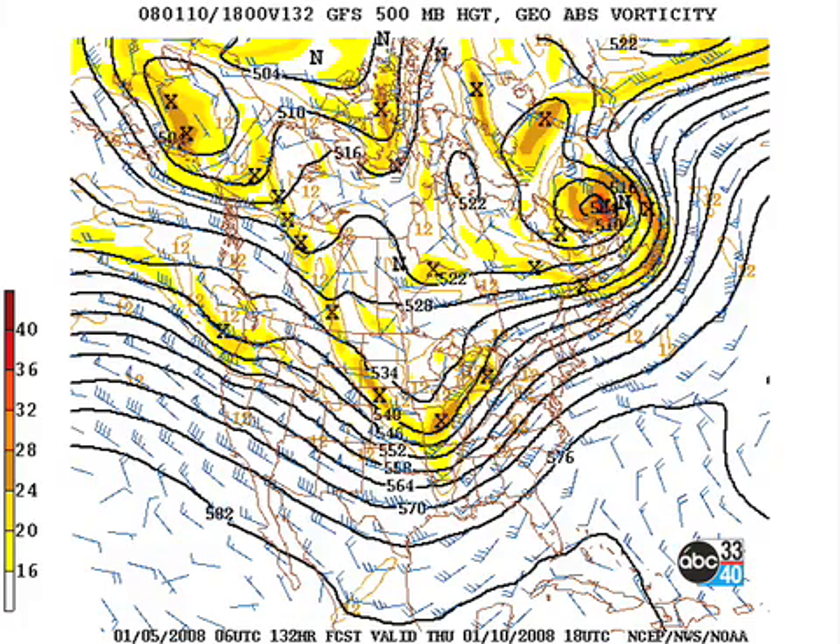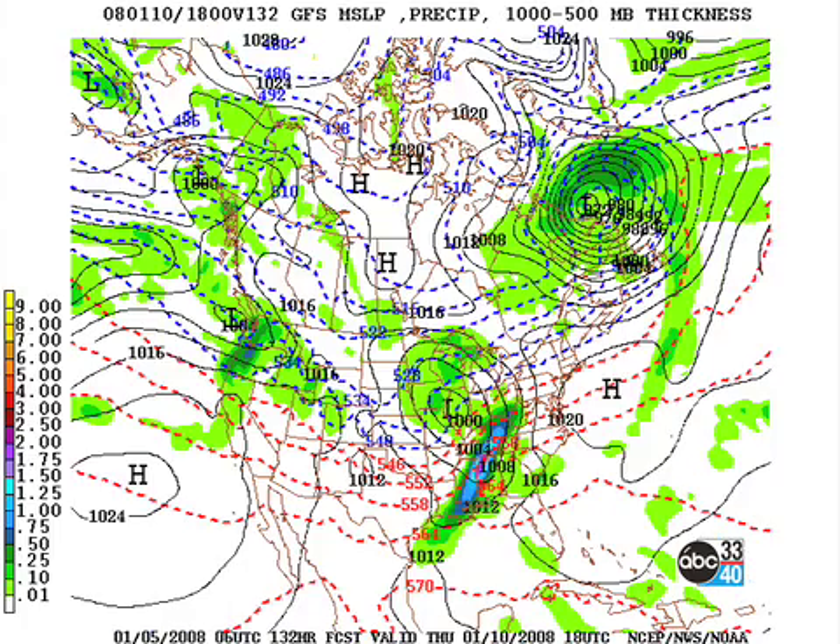Thursday, that second system manages to get here, and with that, another chance for some precipitation. And this one's looking interesting with the possibility, I think, that we may see something in the way of severe weather, but we'll be watching that carefully.